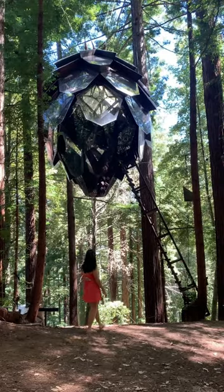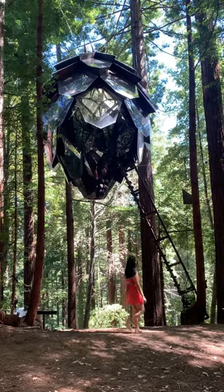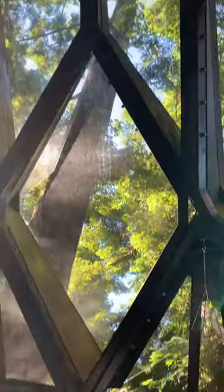We were headed to a staycation at this pinecone tree house where we wouldn't have access to a kitchen or restaurants close by, so Bordery offered the perfect solution for our dinner that night.